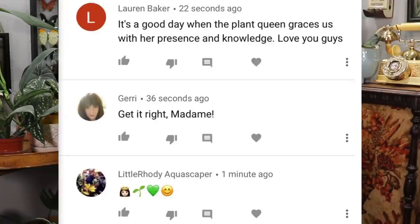Before we get into today's video, I'd like to say what's up to my notification squad — Little Roadie Aquascaper, Jerry and Lauren Baker. Thank you guys for trying to make it to these videos quickly. It really helps me out with the YouTube algorithm.